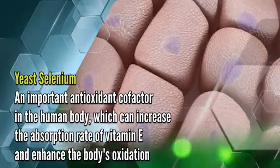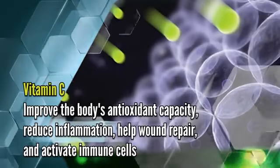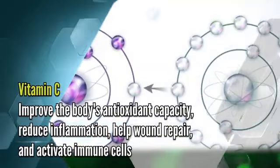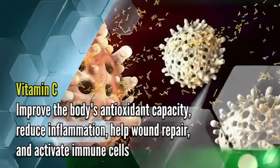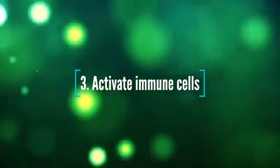Yeast selenium enhances the body's antioxidant defense. Vitamin C improves the body's antioxidant capacity, reduces inflammation, helps wound repair, and activates immune cells.